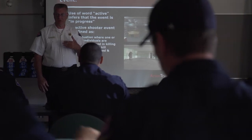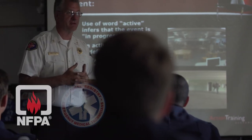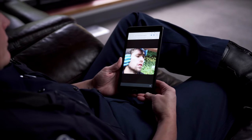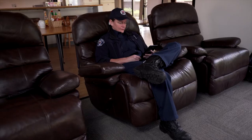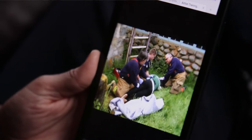As an instructor, you can train with confidence. All programs are developed in accordance with current industry standards, such as the NFPA and the NREMT. Leading industry subject experts review and validate all courses for accuracy and relevancy.